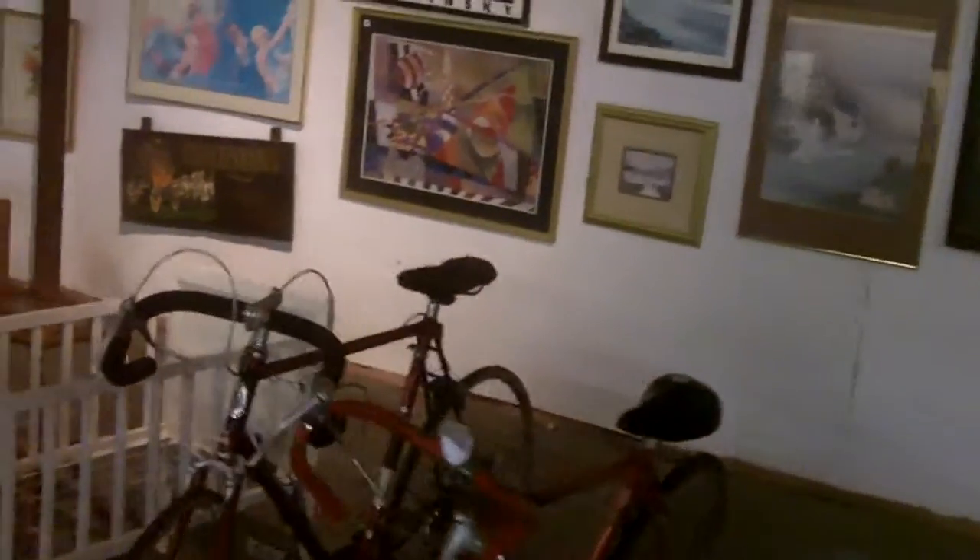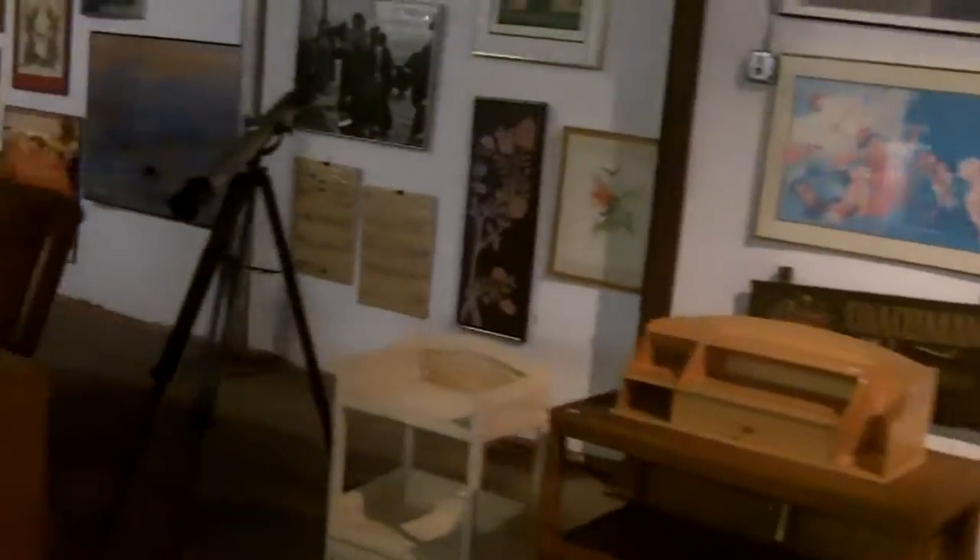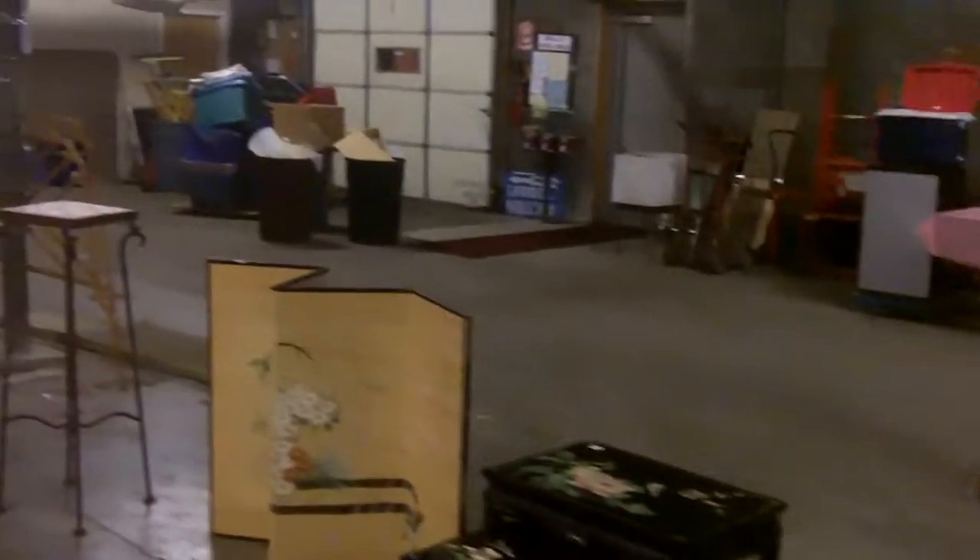We'll go over and hit the furniture — not a ton of furniture, a couple of vintage bikes. More furniture over here. We don't have a lot of lamps or a ton of furniture, but we still have some neat pieces. Furniture people — don't stay home, come on out.